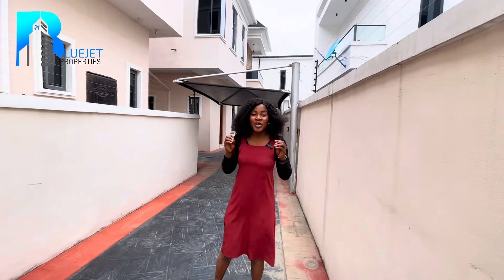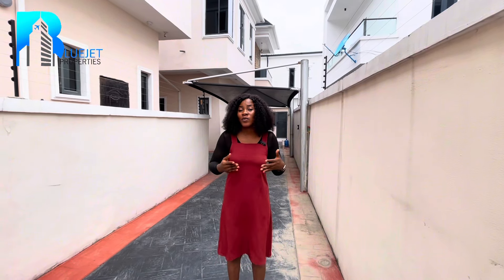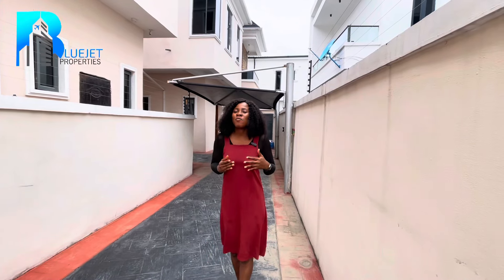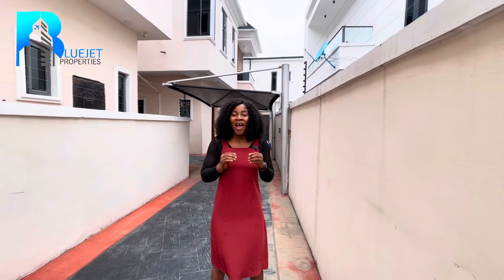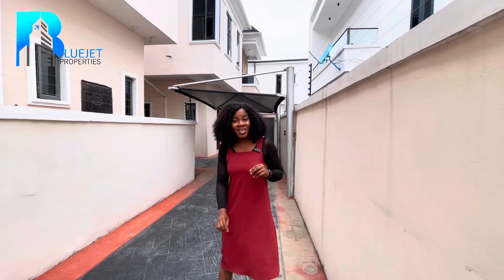This right here is a spacious four bedroom fully detached duplex. There's one thing I usually tell my clients about the back unit: if you're looking to get a property and you have enough cars — like five to six cars — the best property to get is the one at the back, because that way you can get enough car space to pack your cars. This property has that checked; you can pack up to five cars right here.